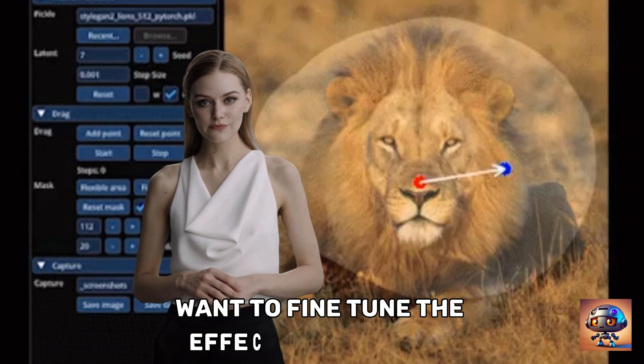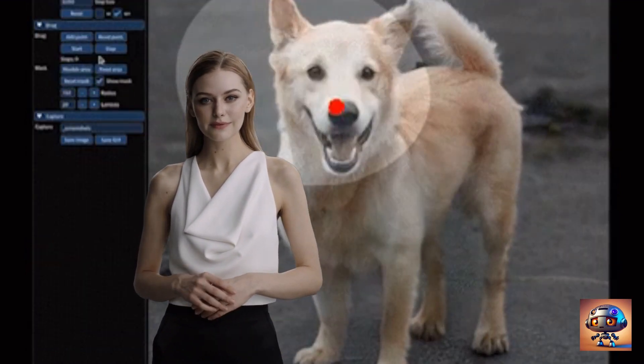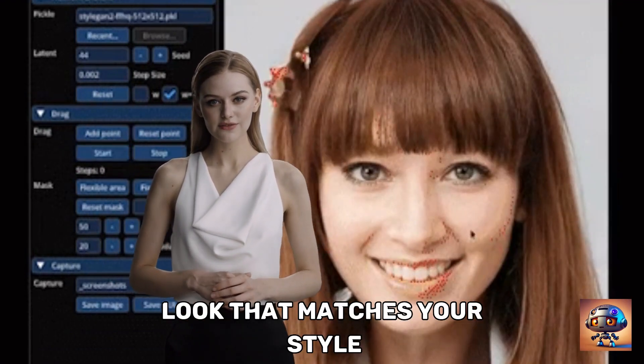Customization options: want to fine-tune the effects? No problem! DragGon gives you full control over the intensity and parameters of each effect, allowing you to create a personalized look that matches your style.